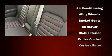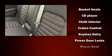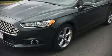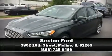Audio features include a CD player with MP3 capability and six well-positioned speakers. Curtain airbags combined with standard stability control create a comprehensive safety network. Our experienced sales staff is eager to share its knowledge and enthusiasm with you — we are here to help.